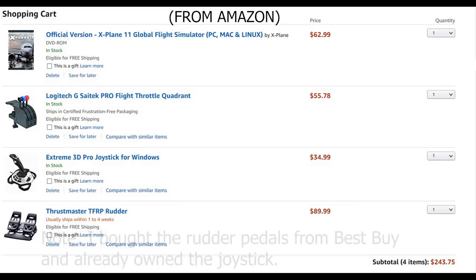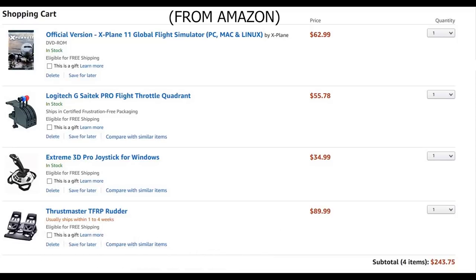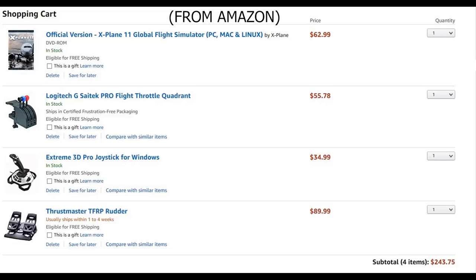I am currently running X-Plane 11.3, and I'm using Thrustmaster rudder pedals, a Logitech Pro Flight Throttle Quadrant, and a Logitech Extreme 3D Pro Joystick. The entire setup cost $169 without the computer.